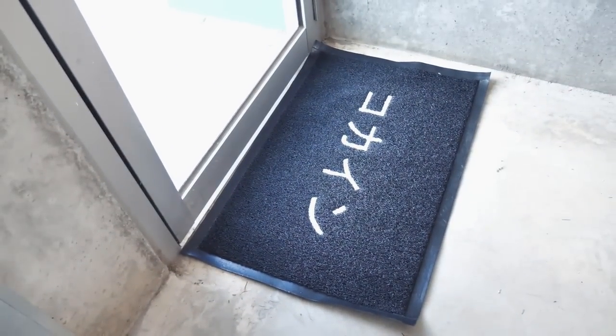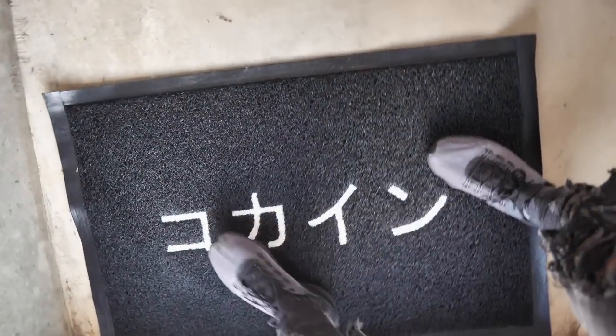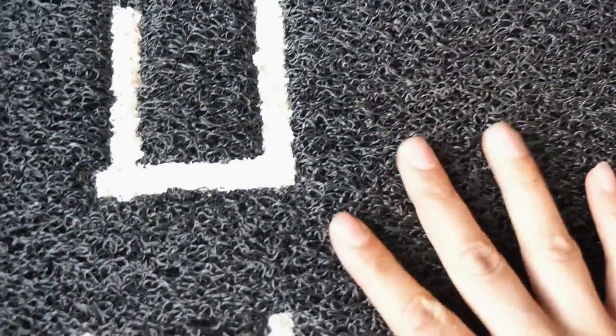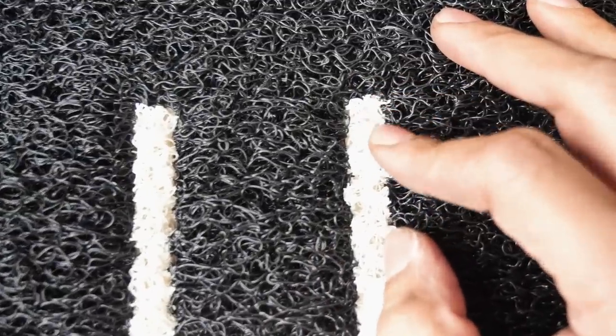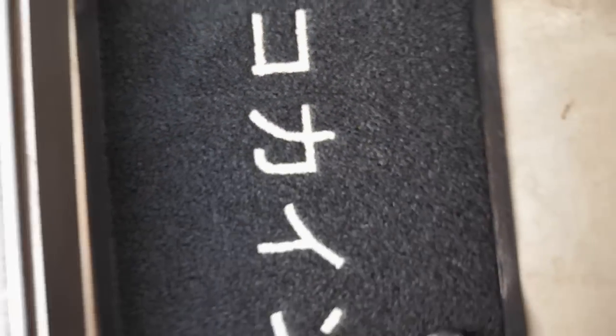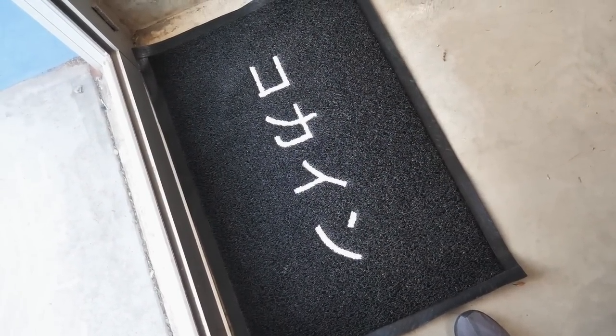I need to show you guys something I've got custom made — it's really insane. One, two — look at that! A custom doormat! It's so sick — it's the textured kind you'd put at the front of your house, not a carpet one. It's fully textured and the design is embossed into it with layers. I'm thinking about doing these or even proper carpet ones, but this one here is just for the warehouse.